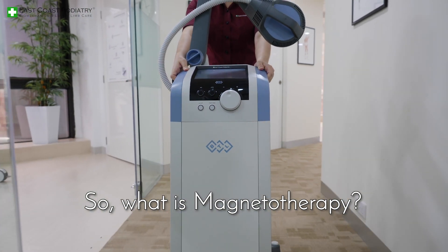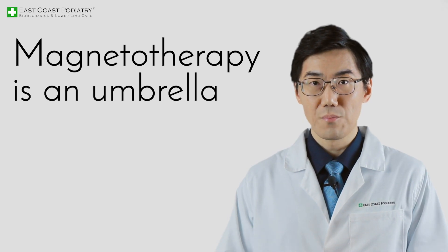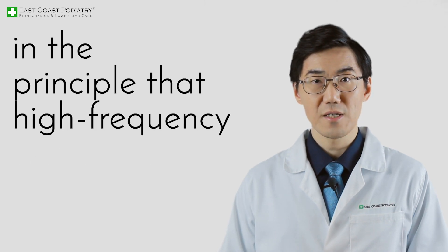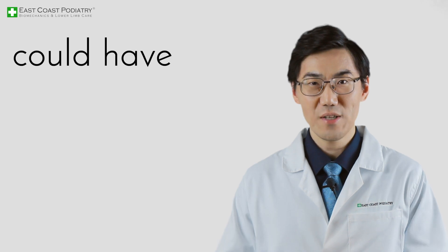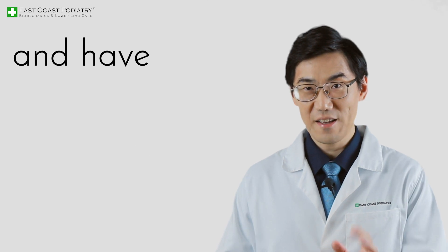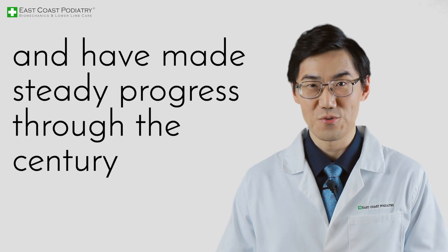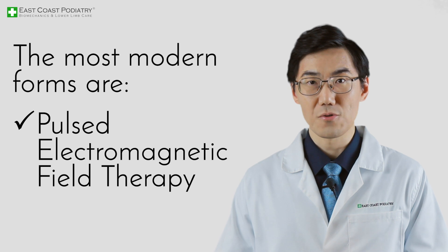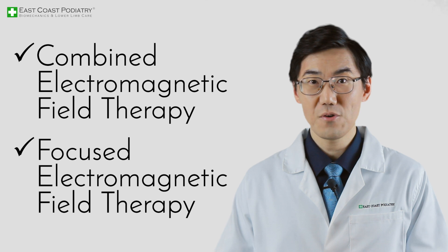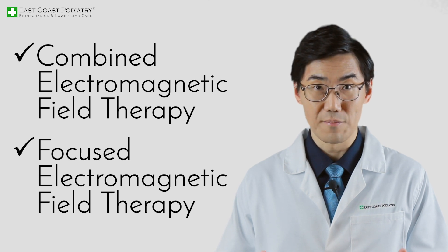So what is magnetotherapy? Magnetotherapy is an umbrella term for various treatments based on the principle that high-frequency electromagnetic currents could have therapeutic effects. Research in this mode of healing began in the early 1900s and has made steady progress through the century. The most modern forms are pulsed electromagnetic field therapy, combined electromagnetic field therapy, and focused electromagnetic field therapy.